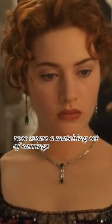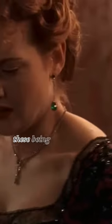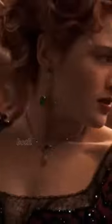In terms of jewelry, Rose wears a matching set of earrings and a necklace, these being diamonds and emeralds, both in a drop style form. Rose's shoes are red velvet with black detailing.